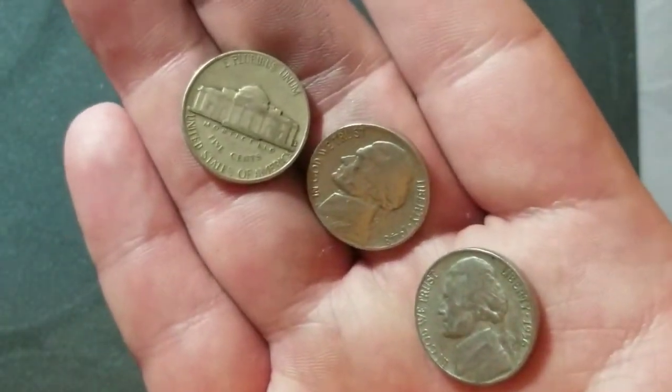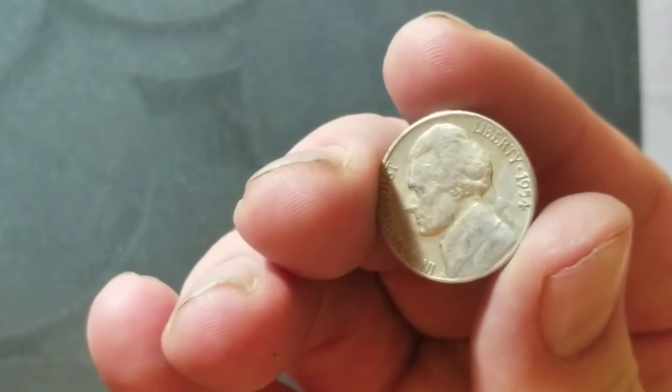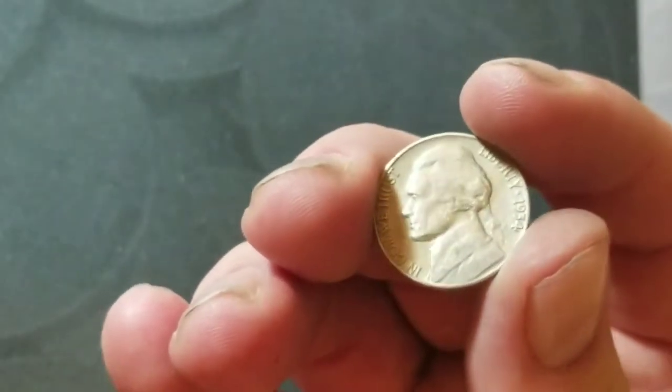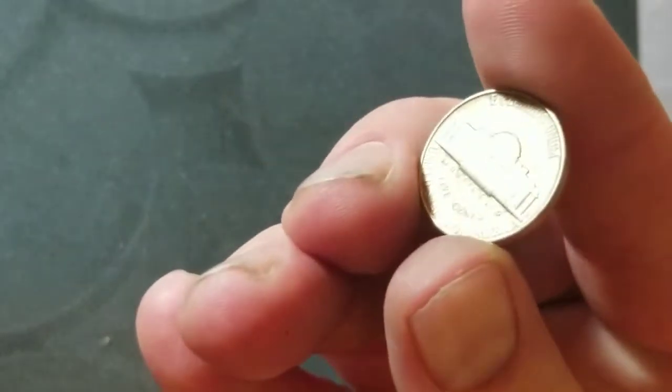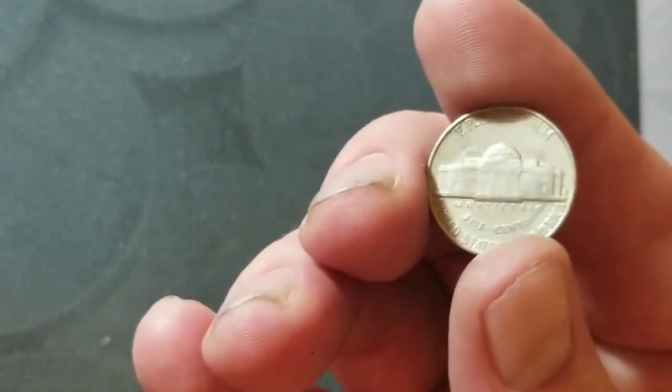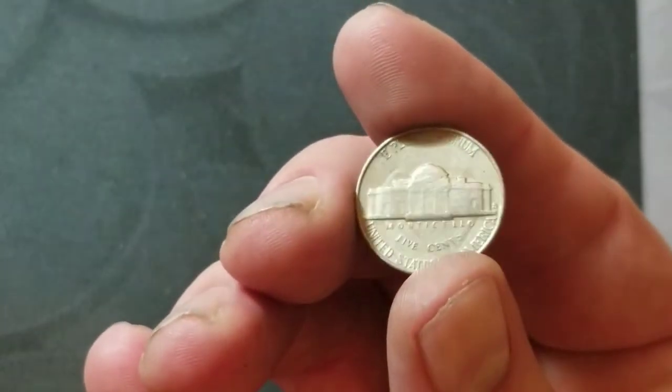Roll number nine — 1954 and it's going to be a San Francisco. I checked it for the S over D; this one surely is not.